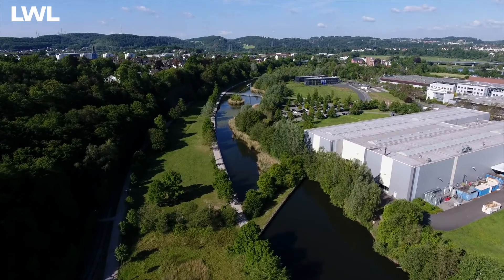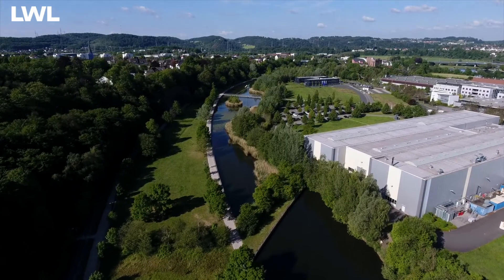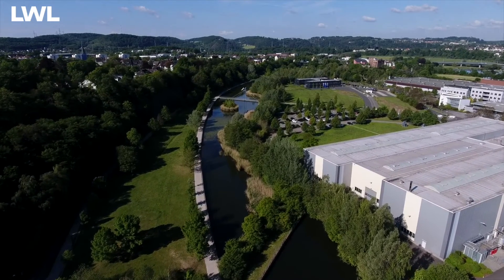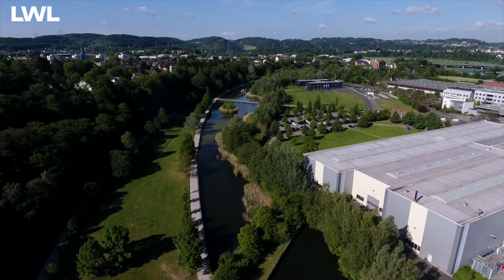Das Gelände hinter mir zeigt Teile der ehemaligen Henrichshütte, den heutigen Gewerbe- und Landschaftspark Henrichshütte. Man erkennt eine Wasserfläche, künstlich angelegte Teiche. Diese Teiche sind nach Schließung der Henrichshütte bewusst in der Form angelegt worden, um den ehemaligen natürlichen Flusslauf der Ruhr, wie er bis 1959 vorhanden war, hier zu markieren und zu kennzeichnen.